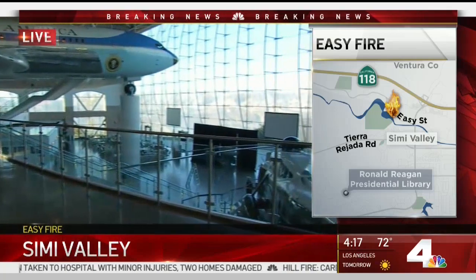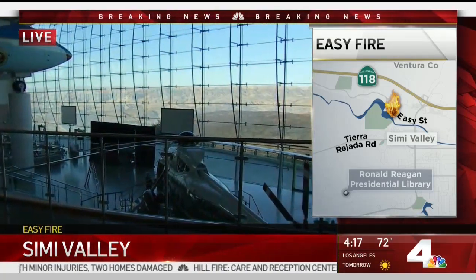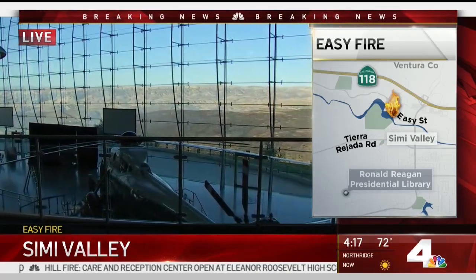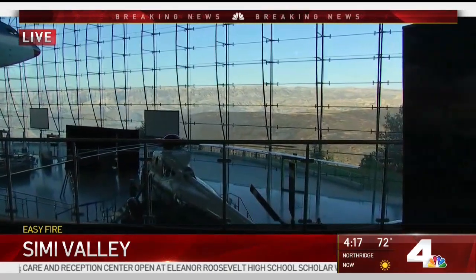C4's Patrick Healy has been on this one just about since the beginning. He's at the Reagan Presidential Library watching firefighters working to keep the fire away — they've done a great job. Never before have we covered the wingspan of Air Force One, but such is the day. The Ronald Reagan Presidential Library and Museum had this extraordinary view of the Easy Fire as it exploded this morning and raced south from Tierra Rojada, heading straight toward the Air Force One pavilion.